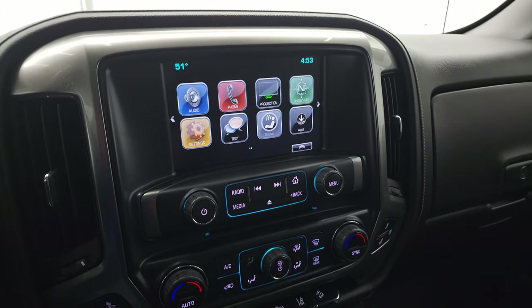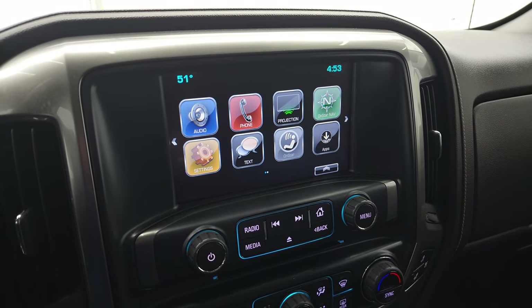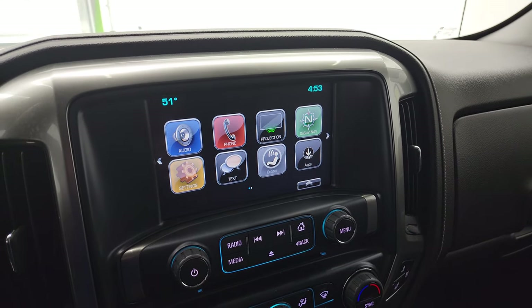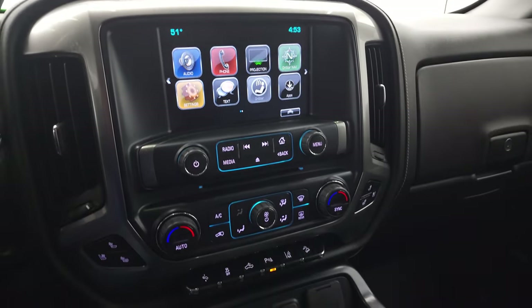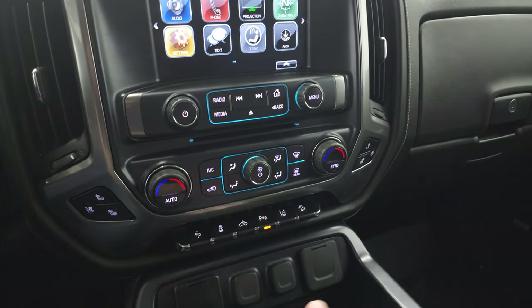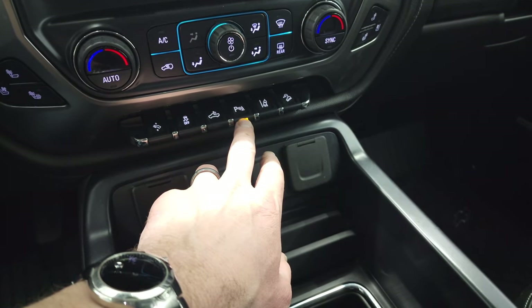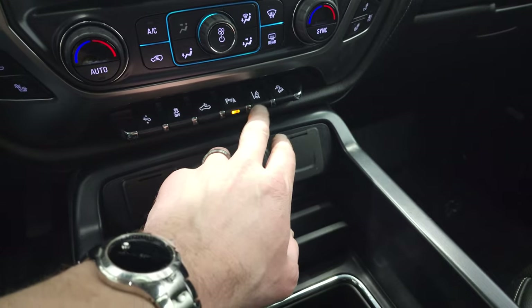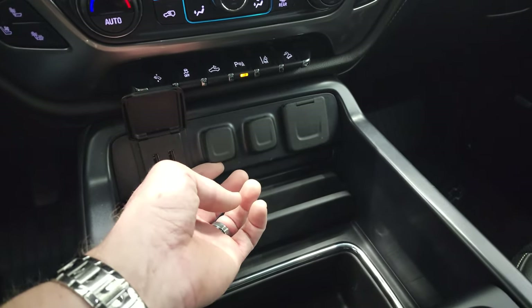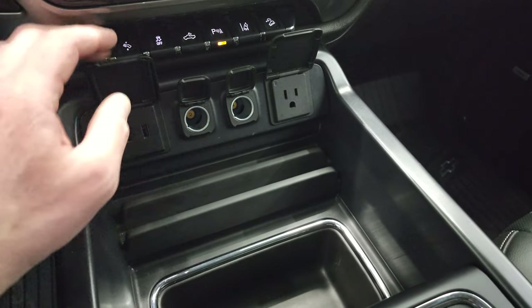And why that's important is if you have a nav system on your cell phone such as Waze or Google Maps, you can project it right to the screen — it's like you have nav right on the screen as well. It does have a CD player, heated and cooled seat buttons, dual climate controls, power pedals, stability control, cargo lamps, parking sensors you can turn off and on, lane departure warning, and downhill assist control. Down here you get two USBs, two 12-volt power points, and a 110-volt 150-watt plug-in.